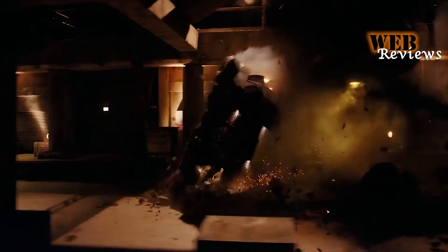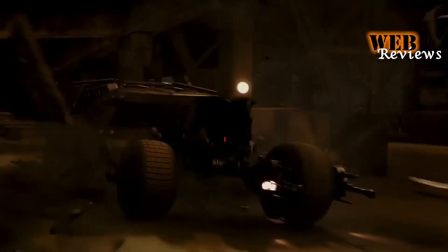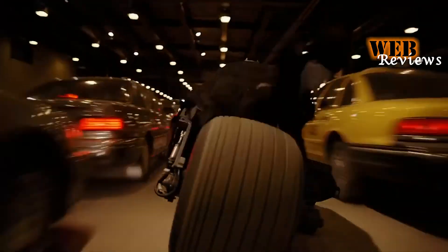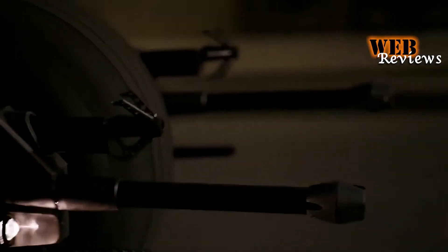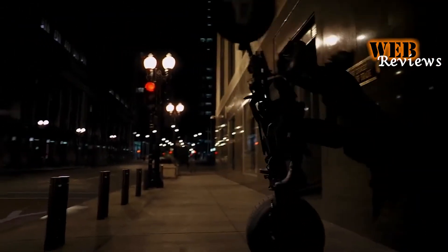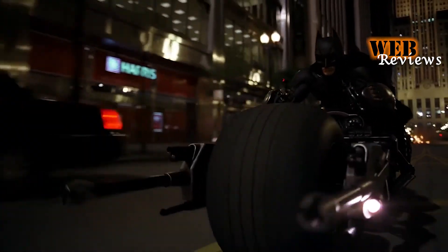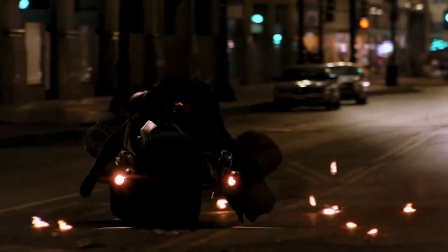In The Dark Knight, the Batmobile blocks a rocket launched at Harvey Dent. The impact doesn't destroy the car, but it can no longer move — and that's when the magic happens. From the heart of the Batmobile emerges the Bat cycle, and the remnant of the Batmobile self-destructs. The Bat cycle, with thick tires, machine guns, explosive rounds, grapple hooks, and an amazing design, is fast and strong. Most impressively, both tires can rotate around a 90-degree axis.